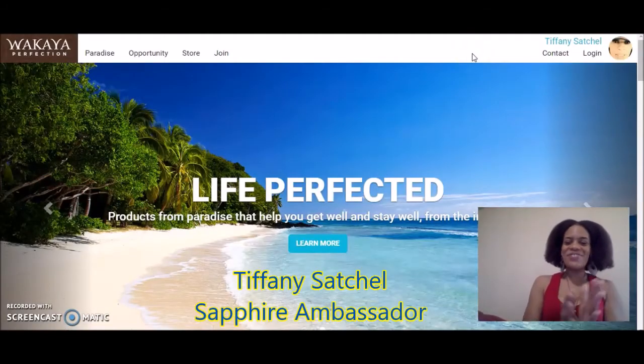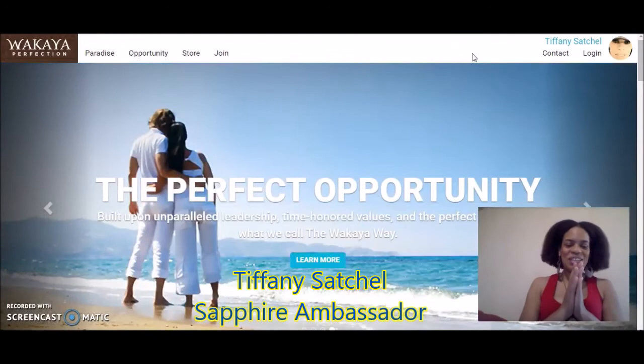Hi! Hello! It's Tiffany Satchel. Thank you so much for joining me. I'm so happy that you joined me today.